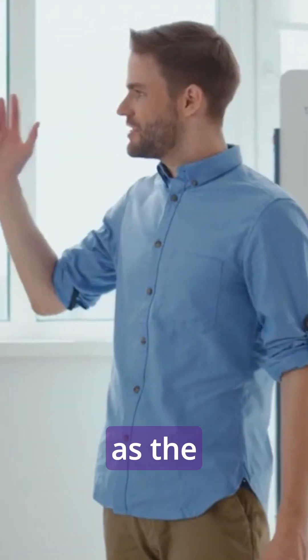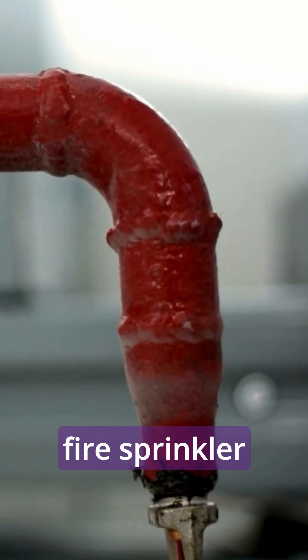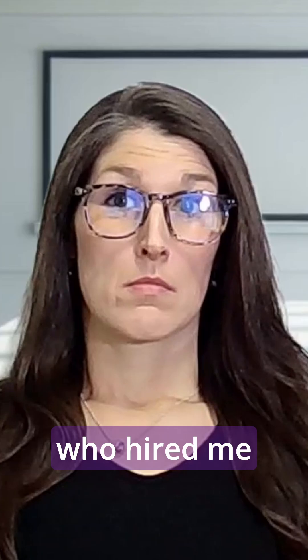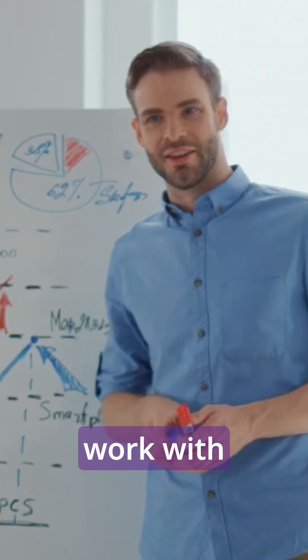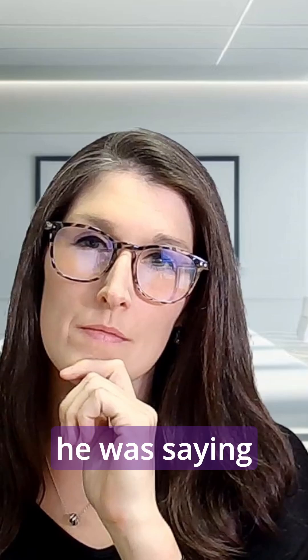I sit in the empty boardroom as the executive director draws diagrams on the whiteboard while talking about fire sprinkler systems. I didn't even know the guy. I had been at the company for a week and the person who hired me, who I was supposed to work with, suddenly left. I tried to focus my attention on what he was saying.